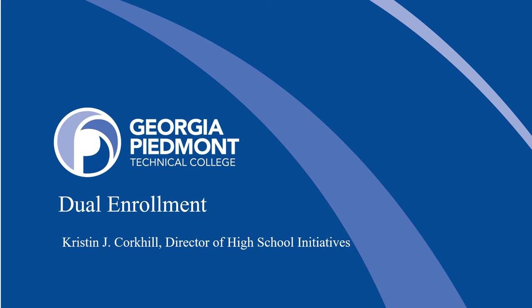Welcome to Georgia Piedmont Technical College. My name is Kristen Corkill and I'm the director of high school initiatives. I have the great pleasure of working with our students and school partners in DeKalb, Newton, and Rockdale counties. We're so excited you're interested in the high school dual enrollment program. This is a great opportunity for eligible students to get a jump start on their college and career experience. If you're ready, let's get started.